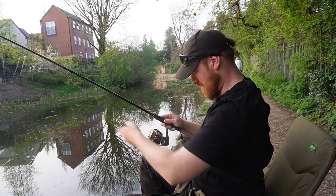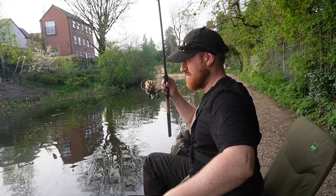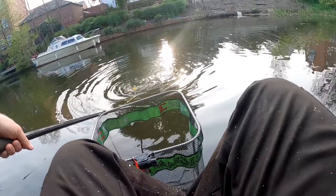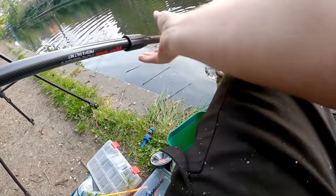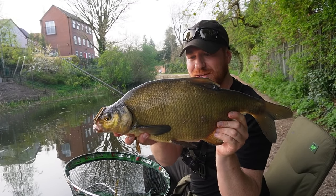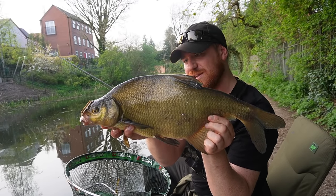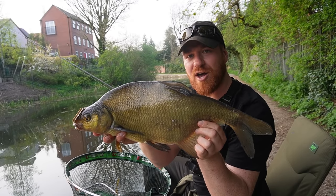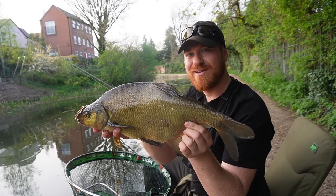Fish on — a nice bream, just what we were after! We lost the first one we hooked, so we need to make sure we land this one. It's a proper solid bream — hooked really nicely right in the top lip. A beautiful male bream full of spawning tubercles. They'll be spawning in a couple of months. About half an hour in — I've lost one bream, had a small roach, and now a lovely bream has graced the net.